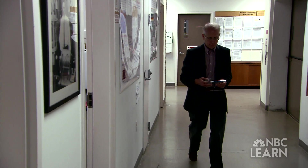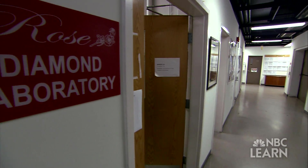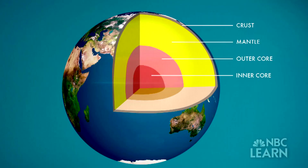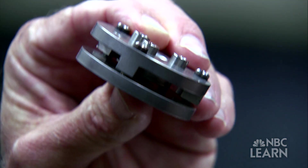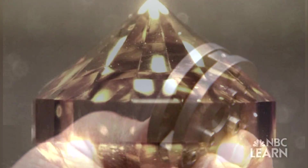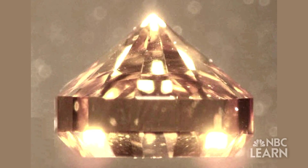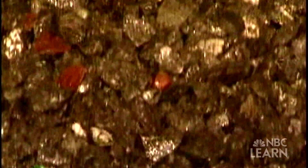Russell Hemley is the director of the Geophysical Laboratory at the Carnegie Institution in Washington, D.C. His research involves studying how different materials respond to extreme heat and high pressure comparable to what exists in the Earth's core. Such extreme conditions can only be achieved using diamond pressure anvil cells. The only way you can simulate conditions you find in the Earth's core under sustained pressures and temperatures is to use diamond.